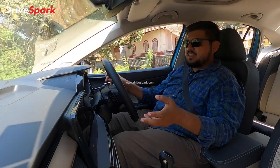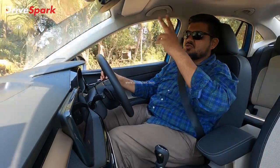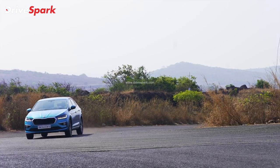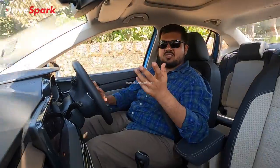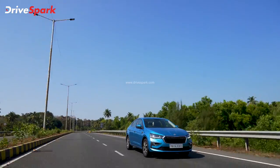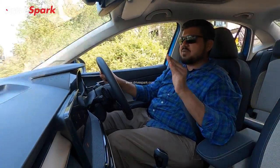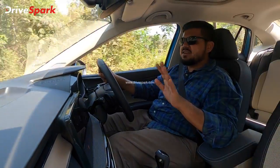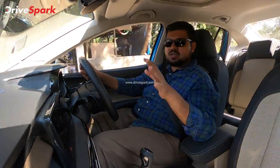The car has decent NVH levels. In comfort mode, NVH levels are acceptable. In sport mode, the engine is more vocal with noise at the rear. In normal driving mode, you can't hear much noise from the engine — because a sedan is all about comfort. NVH levels overall are decent.